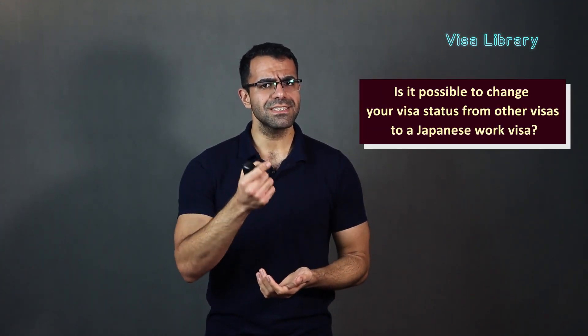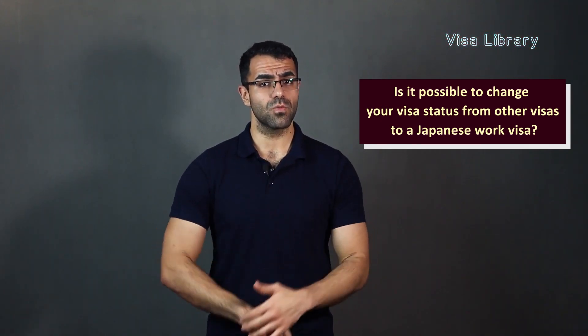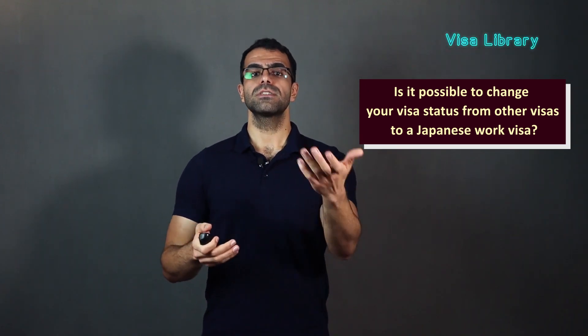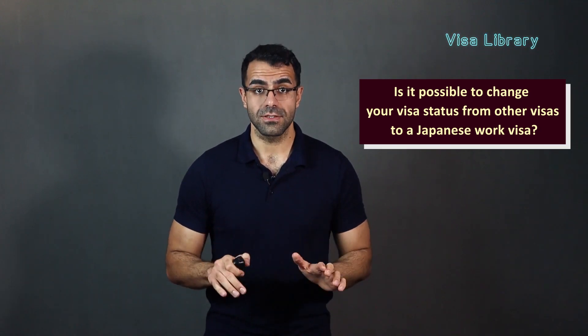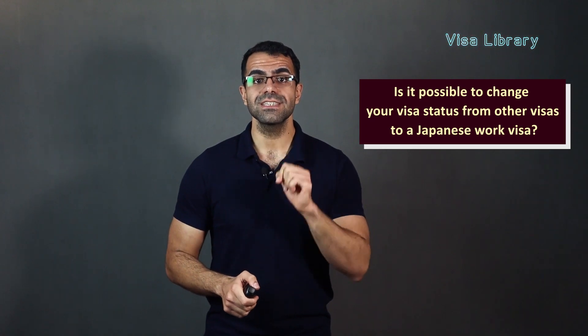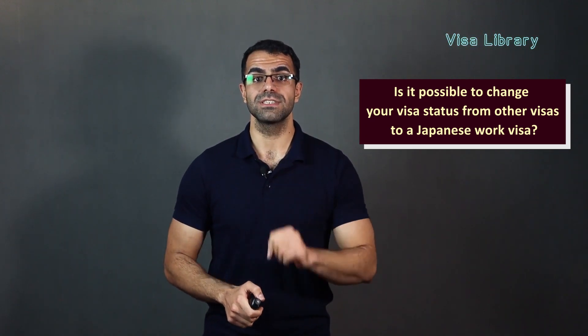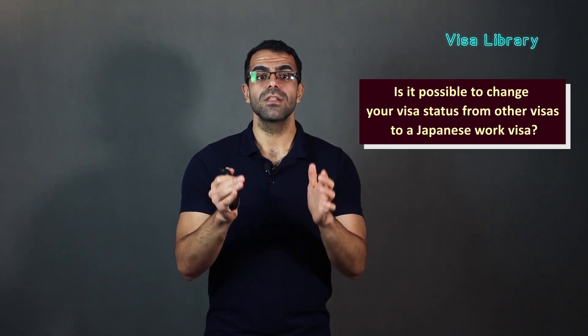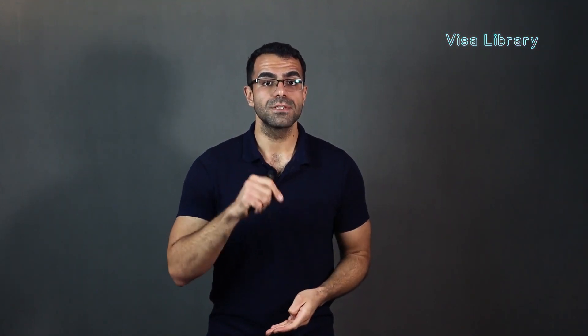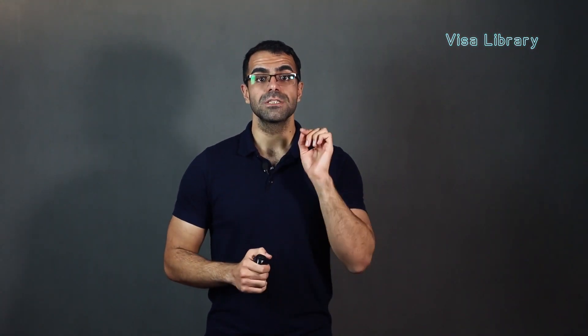Is it possible to change your visa status from other visas to a Japanese work visa? People with non-work visas, such as Japanese student visas, are not allowed to work in Japan. To be eligible to work, they must first apply for a change of residence status at the local office of immigration services. You need to submit your documents along with your residence card, and provide details about the job position, the amount of salary received, and the length of the work contract. The application fee for a change of residence status is about ¥4,000, paid by the applicant.